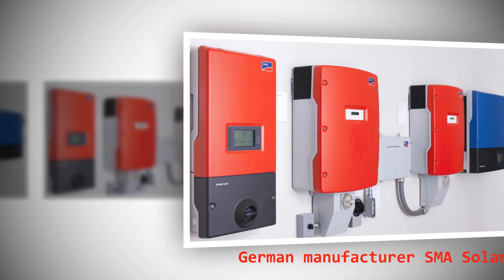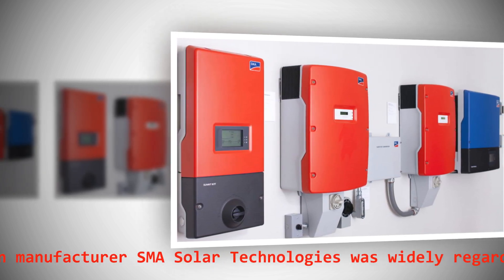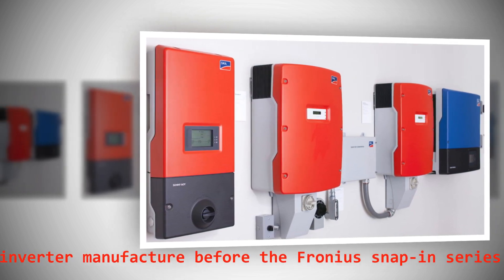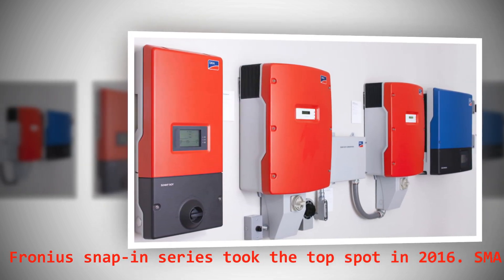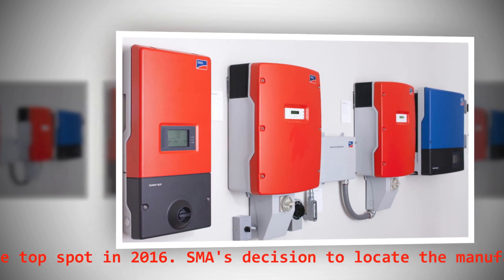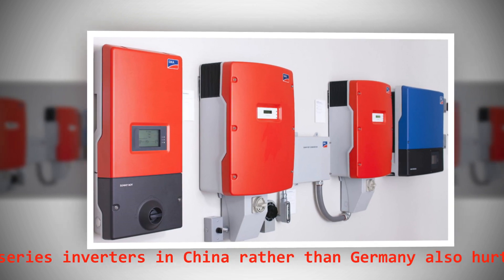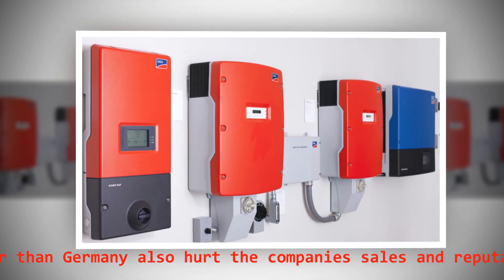German manufacturer SMA Solar Technologies was widely regarded as the best string inverter manufacturer before the Fronius snap-in series took the top spot in 2016. SMA's decision to locate the manufacturing of the new AV series inverters in China rather than Germany also hurt the company's sales and reputation.